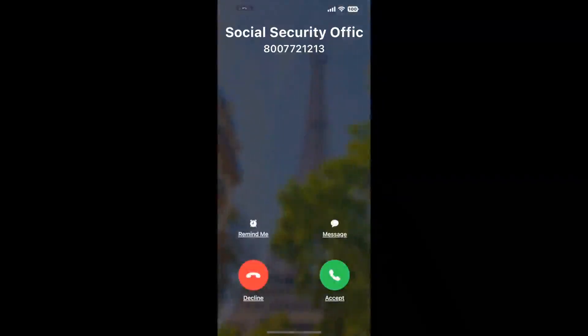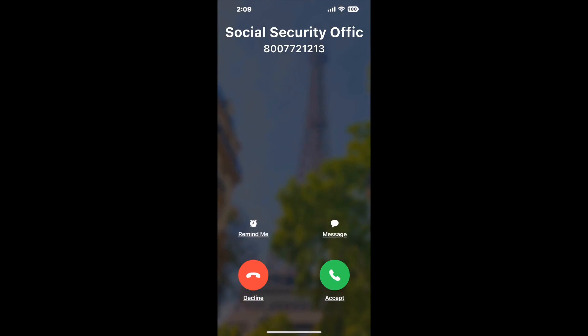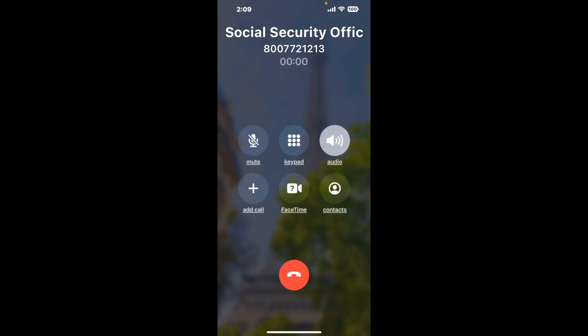Claimer can automatically call any phone line for you. It will connect you directly to a human at Social Security Office Suite 120, 650 Washington Road, Pittsburgh, PA 15228. It dials the number and stays on hold for you while it waits for an agent to take the call.